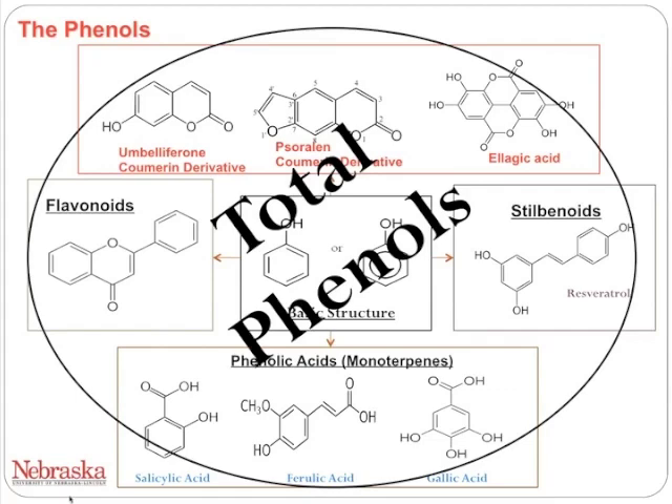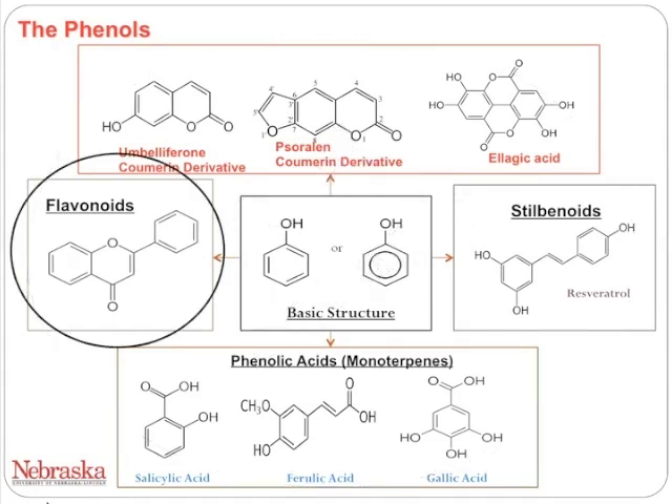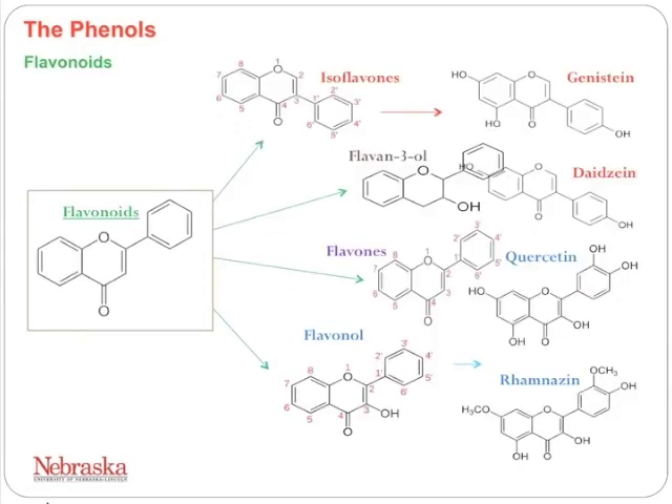When we test all of these compounds, we have a method called the total phenols test that can measure all of them together. For flavonoids specifically, we can further deconstruct them into individual structures. For example, isoflavin goes into isoflavinone, which goes into genistein and daidzein by virtue of small changes in functional groups. Isoflavonoids are known for being present in soy. The group also includes quercetin, which is a ubiquitous flavonoid found in most foods.